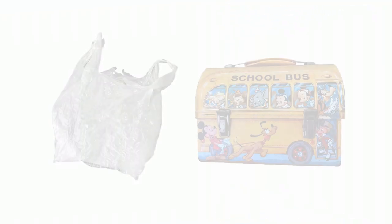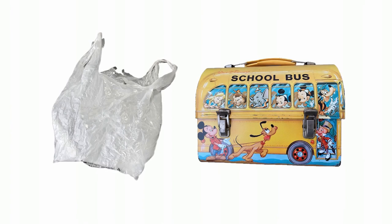One way we can do that is by reusing things whenever we can. Which holder do we think we can reuse many times — a plastic bag or a lunchbox? That's right, the lunchbox can be used for years and cleaned easily, while the plastic bag can get dirty and rip easily.